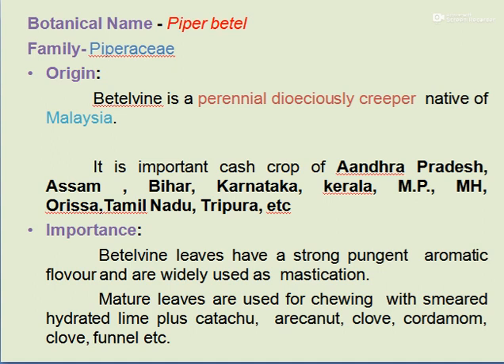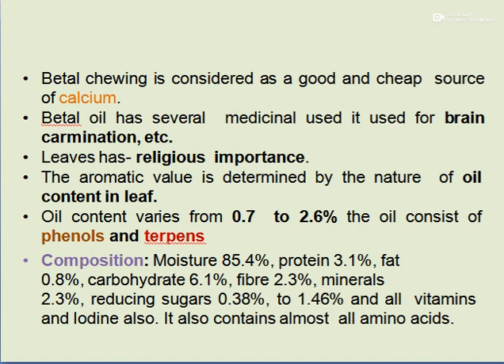The importance of Betelwine: the leaves have a strong pungent aromatic flavor and are widely used for mastication. The leaves are used for chewing with smeared hydrated lime plus catechu, arecanut, clove, cardamom, and fennel. Betelwine leaves are also a cheap source of calcium and have medicinal uses like use as a carminative. The leaves also have religious importance.